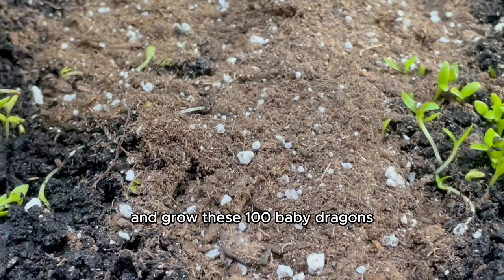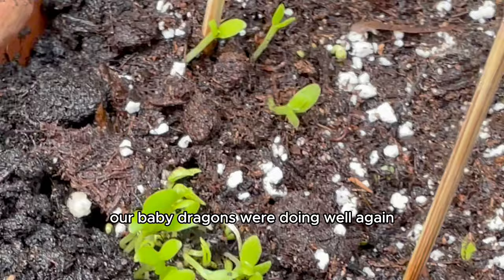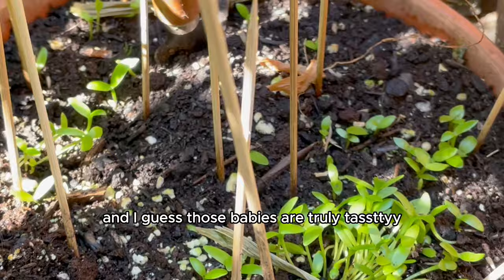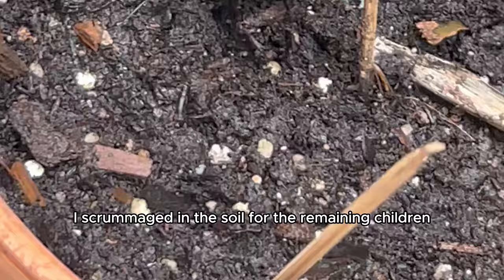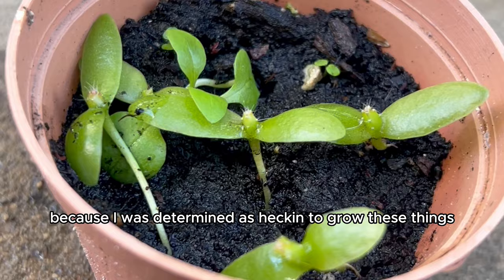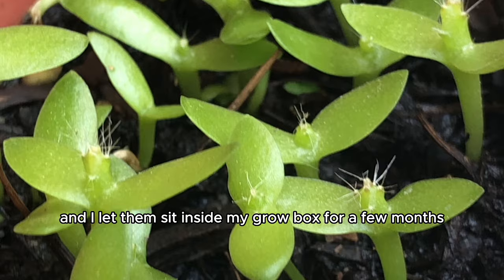I got to work to deter these rodents. I got more soil, filled in the holes, and added survival sticks — chicken souvlaki sticks in the soil so the sharp edges could scare off squirrels. Our baby dragons were doing well again, but a few days later most of them were gone again. I scrounged in the soil for the remaining children and rehoused them inside, since it was also getting pretty cold outside. I repotted them and let them sit in my grow box for a few months.